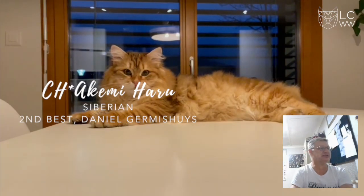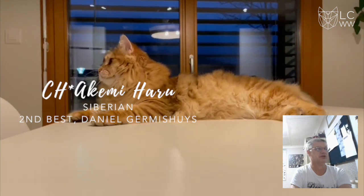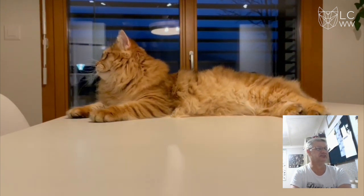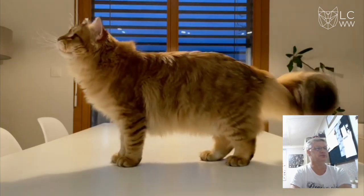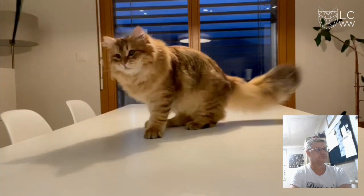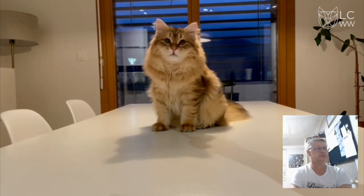In 2nd place, we've got this beautiful Siberian. Great head size, love those ears, beautiful developing body, good coat. Beautiful exhibit.